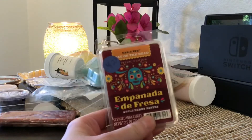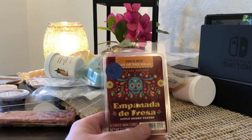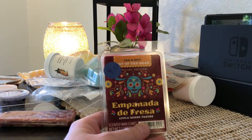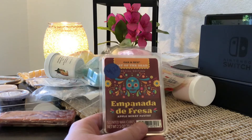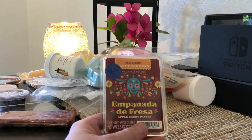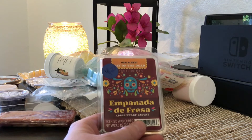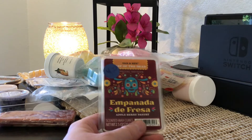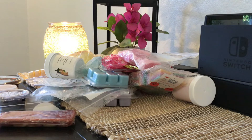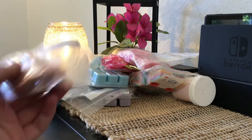Up next is another clam from the brand Oak and Nye, from their Day of the Dead special edition collection. This is Empanada de Fresca — an Appleberry Pastry scent. I think I might keep this one, but it's another maybe. I like it, but I want to see what I end up with at the end because I want to leave some stuff already in the box and add some of my own.